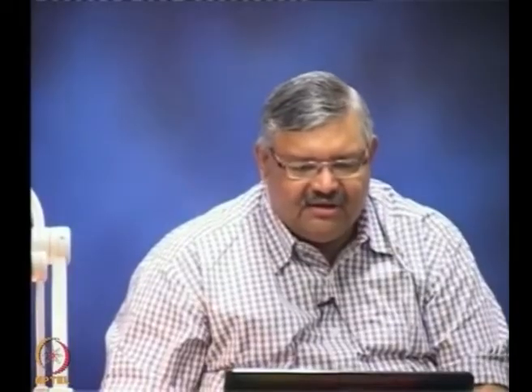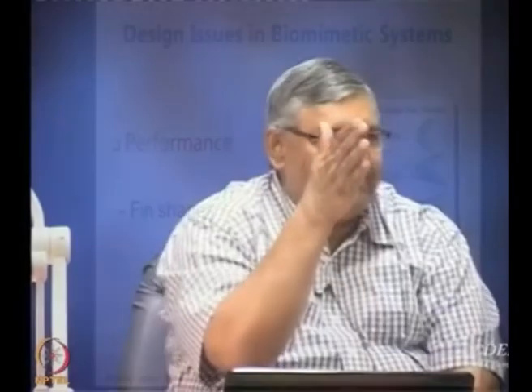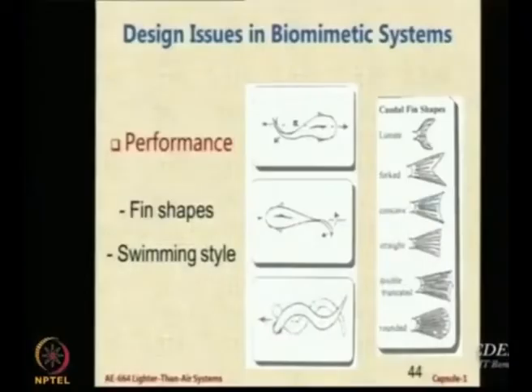There are many fin shapes which are available. Each of these fin shapes is suitable for a particular application. You might like to have a fish which can remain at a particular place in a current of water — that requires a different fish. You might want a very fast flying fish in steady water, or a fish that can swim fast in turbulent water. All of that will differ depending on what shape you use.